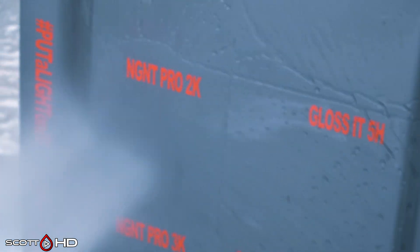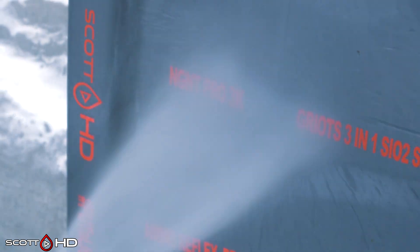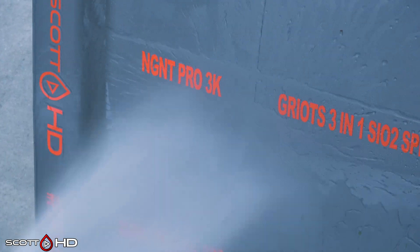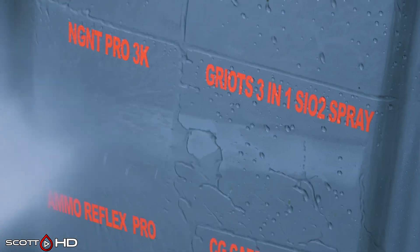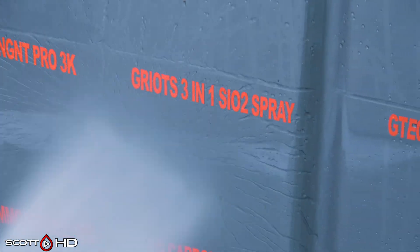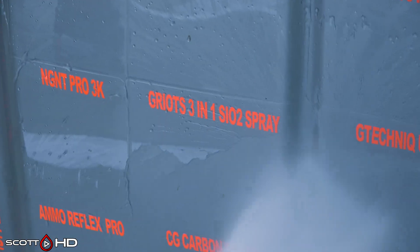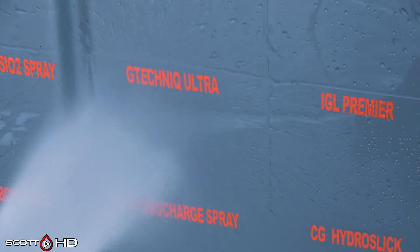Gloss It 10H also looks very hydrophobic, as does Gloss It 5H. Over to NGNT Pro 2K and Pro 3K — those are multiple-layer products — looks very, very good, very hydrophobic. Griots 3-in-1 SI-O2: if you follow my other test, the 20-way ceramic spray coatings test, Griots is at about the 10-month mark now and still hanging in there — no surprise here at two months, still doing just fine. G Technic Ultra Professional — very hydrophobic.